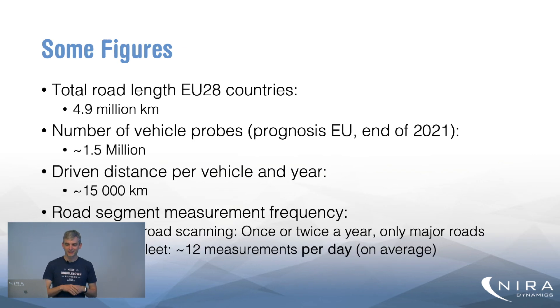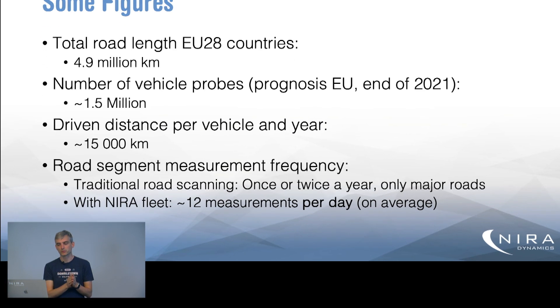Some figures: the total road length in the EU 28 countries is about 4.9 million kilometers. We're hoping to have by the end of 2021 about 1.5 million vehicles on the road reporting data, with an approximate driven distance of 15,000 kilometers per vehicle per year. The traditional road scanning measurement frequency is once or twice a year and only on major roads. With this fleet, we would get on average 12 measurements per day per road segment — a huge difference in magnitude, and we're hoping this will be a real game changer.